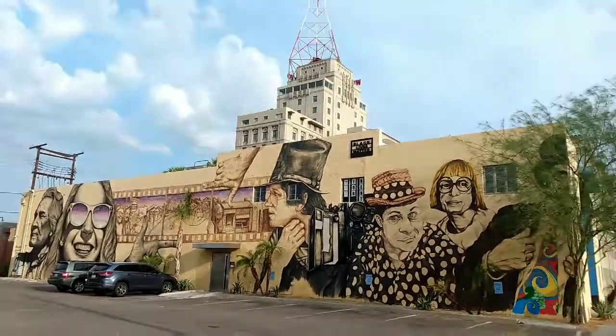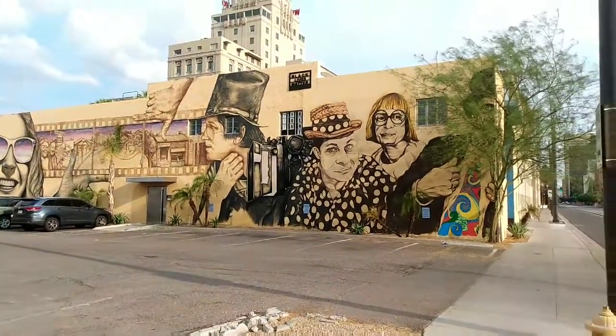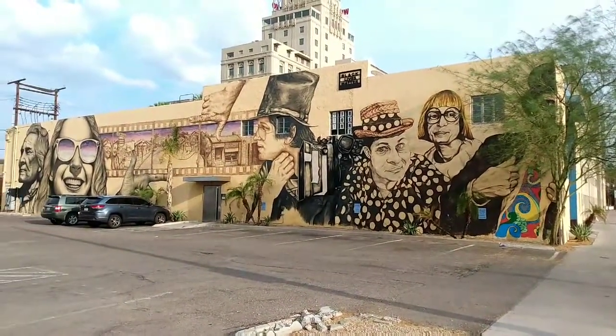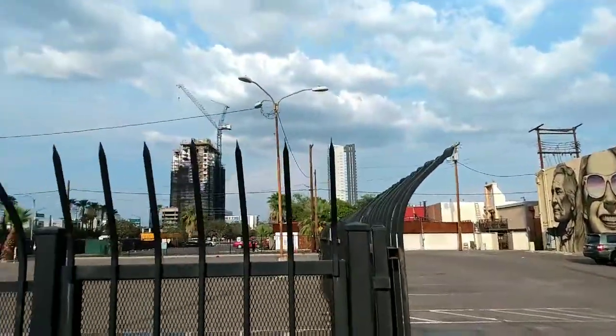We're out behind the Westward Ho Hotel right there — saw this mural on the back of this wall. Some pretty good artists around here; they've got all kinds of stuff going up around here.